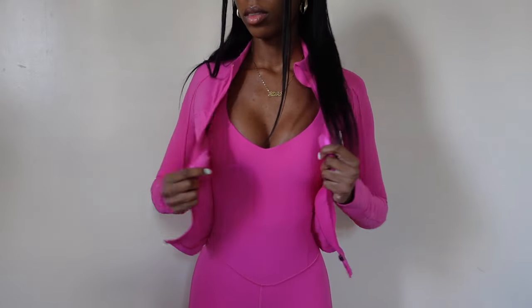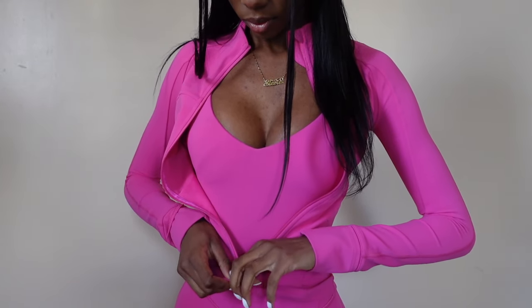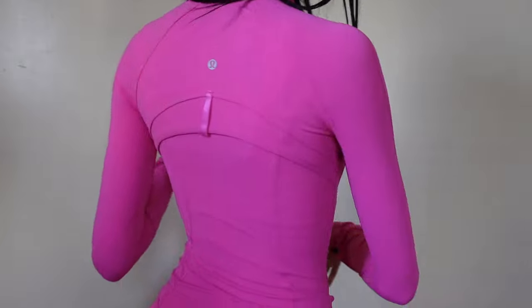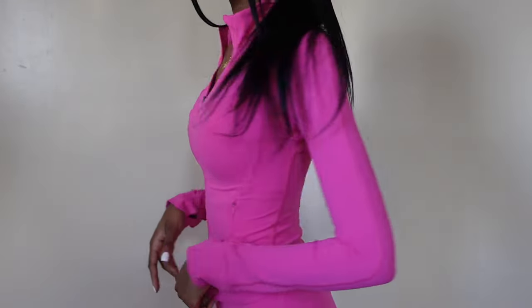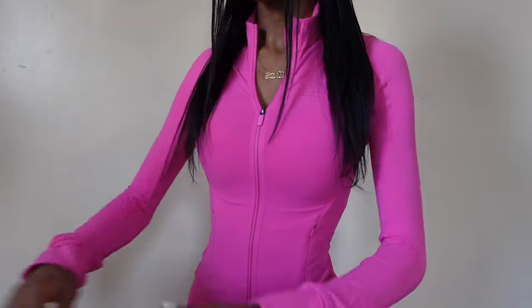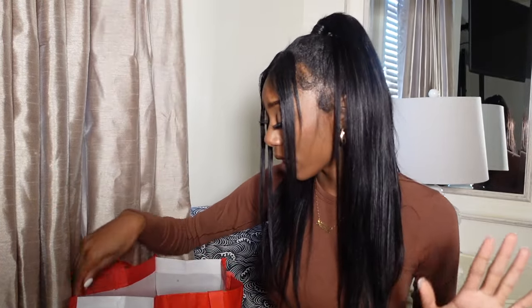Next up — more Define jackets! This entire haul is Define jacket central but I just needed to stock up. I got this sonic pink cropped Define jacket — I never usually get the cropped Define, I always get the traditional ones, but I wanted to spice it up. This neon pink sonic pink color just fits me so good, it snatches my waist. I love it so much — it's so flattering and actually very warm.